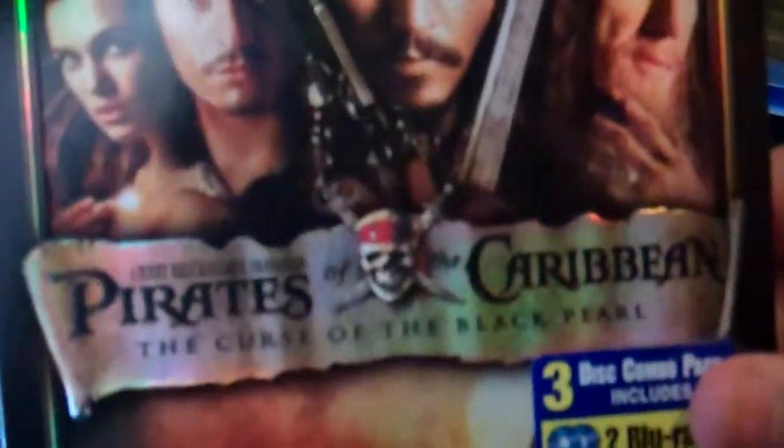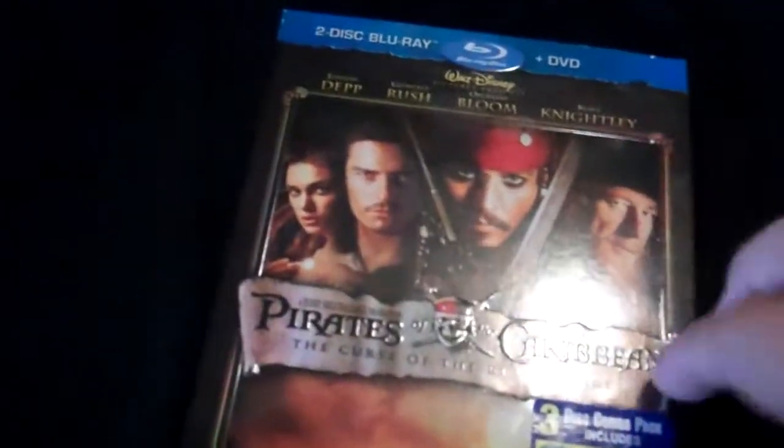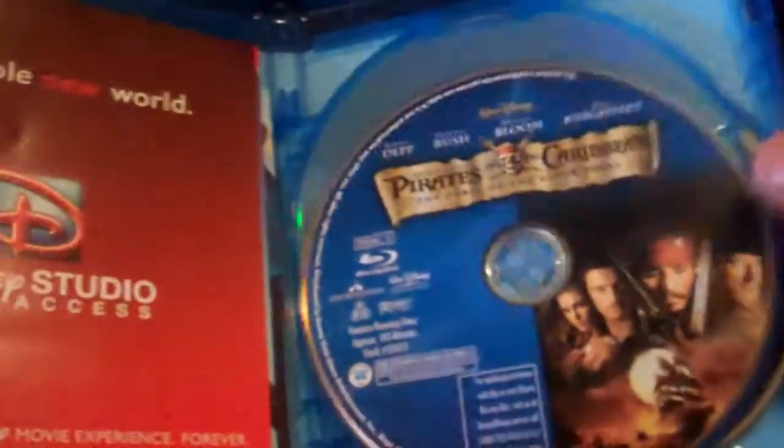Next up, we have Pirates of the Caribbean: The Curse of the Black Pearl — the two-disc Blu-Ray and DVD combo pack. I always love these new slipcovers — really cool embossed edges. This is the back of the slipcover. The case artwork is the same front and back. There's the first disc artwork — it looks like your typical Disney Blu-Ray artwork. Disc number two is special features, and the DVD right there.